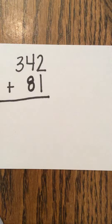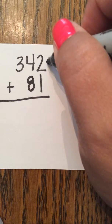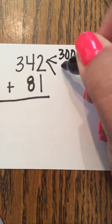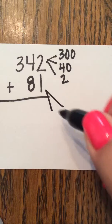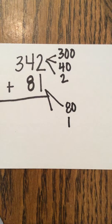For this challenge, solve the problem 342 plus 81. 342 is actually 300, 40, and 2. 81 divides into 80 and 1.